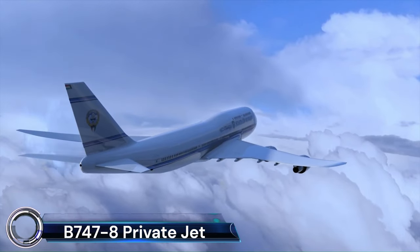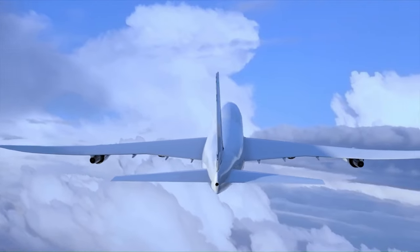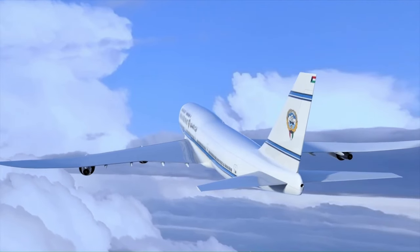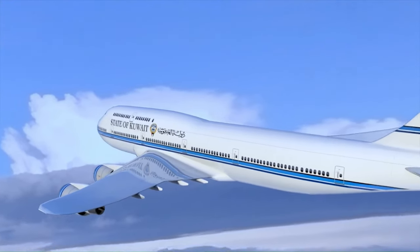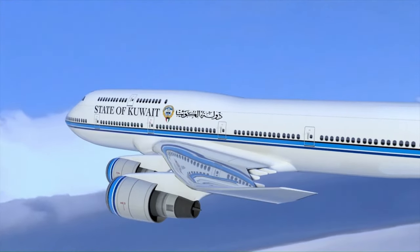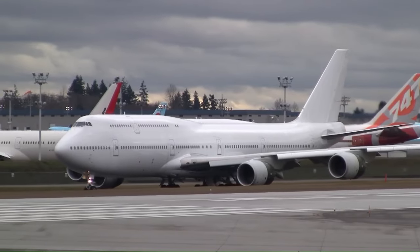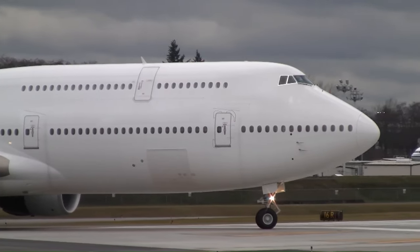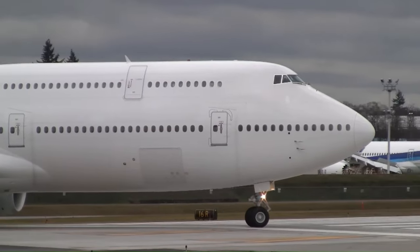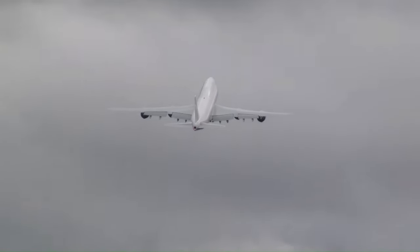The Boeing 747-8, also known as the Boeing Business Jet BBJ 747-8, is the undisputed king of private jets. It's the largest private jet in the world, offering unparalleled levels of luxury, comfort, and range. Imagine a flying mansion soaring through the skies — that's essentially what the BBJ 747-8 is.